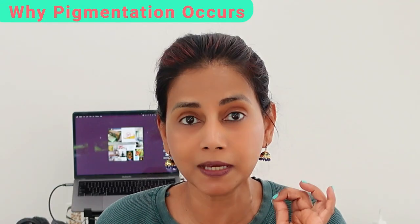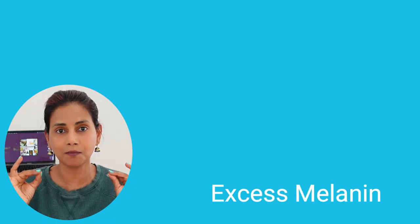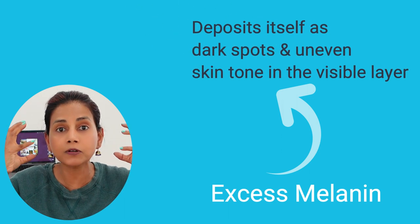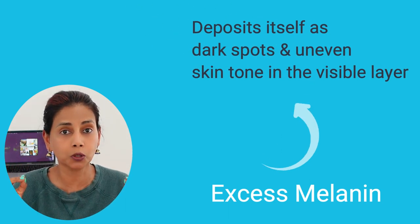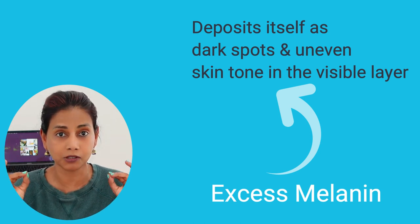An excess amount of pigment called melanin gets produced in the deeper layers of the skin. This excess amount of melanin travels up to the visible layer of the skin and deposits itself, and that's what shows up as pigmentation — the uneven skin tone and the dark spots on our skin.